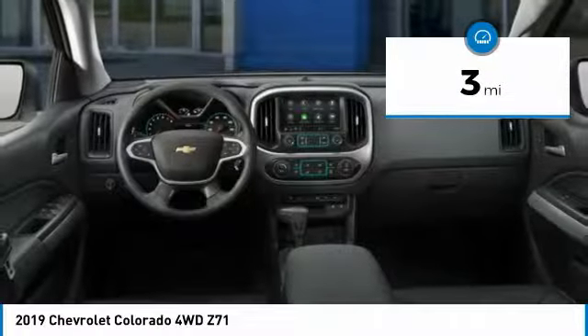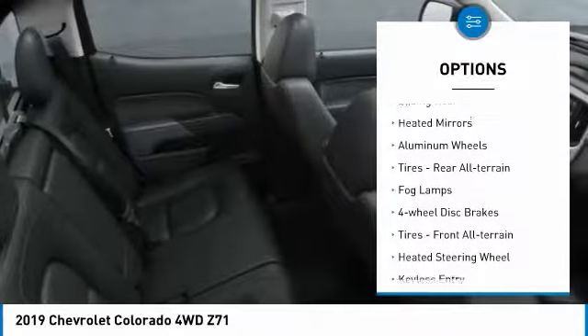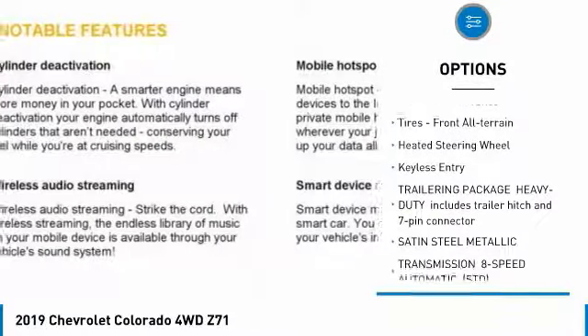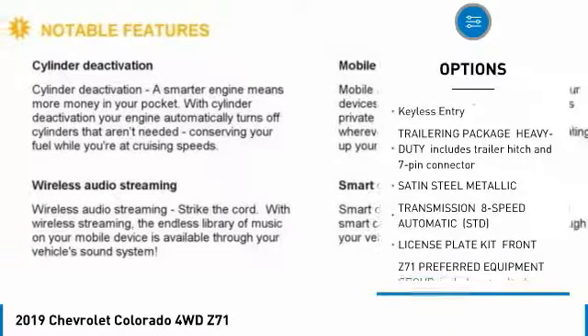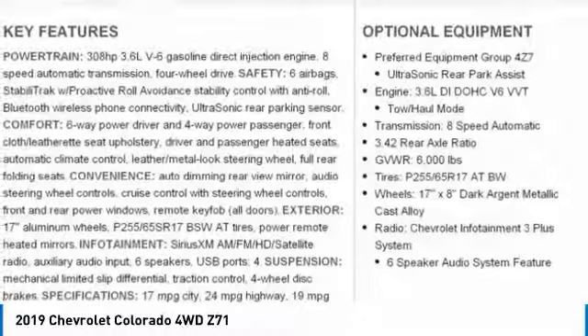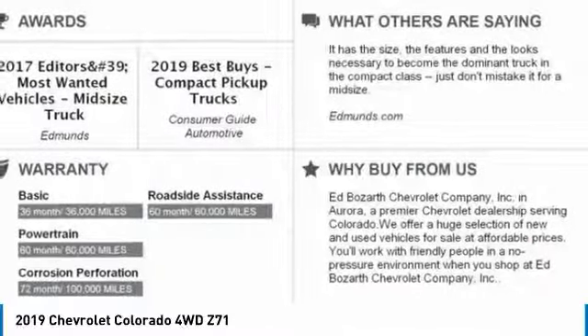Here are some of this vehicle's great options: four-wheel drive, sliding rear window, heated mirrors, aluminum wheels, rear all-terrain tires, fog lamps, four-wheel disc brakes, front all-terrain tires, heated steering wheel, and keyless entry.